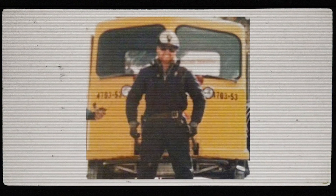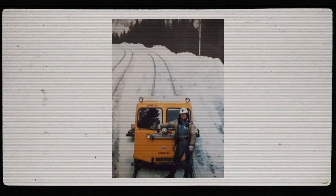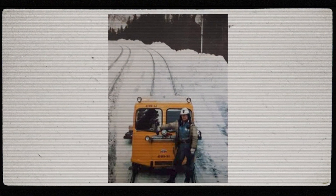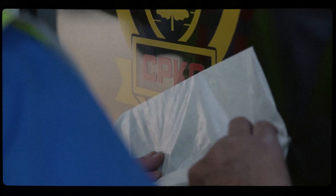I started on the railway at age 16 in a time maintenance crew up in Northern Ontario. Then in 1978 at 18 years old, I started working in Western Canada for CP, now known as CPKC.